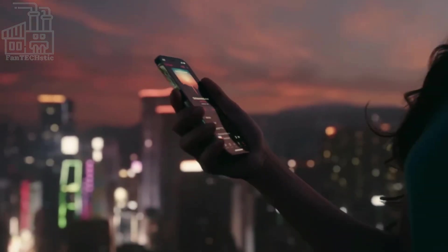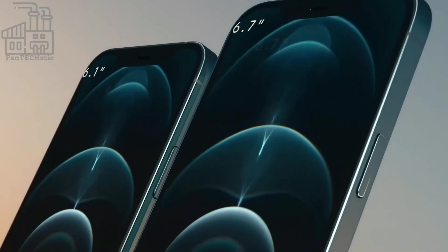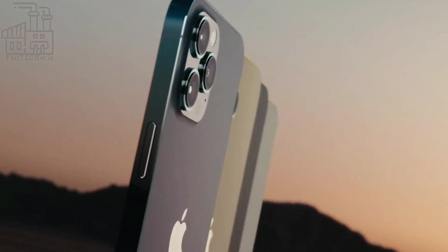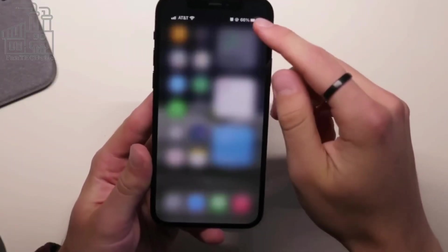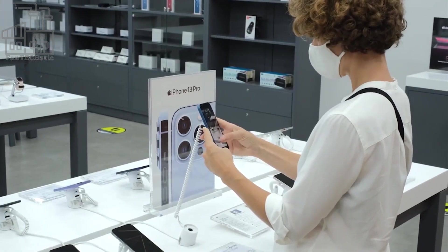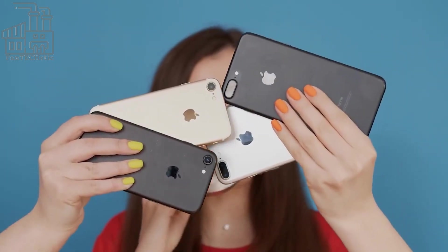Have you ever wondered how an iPhone is made? For those that use an iPhone or any other Apple device, you must have seen the note that comes with the Apple packaging, which states that the device was designed in California. That's believable because the company's headquarters is in California. However, it takes the contribution of different mobile appliance companies worldwide for iPhones to be made.